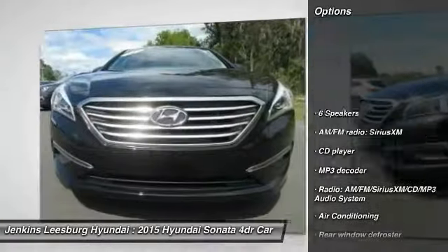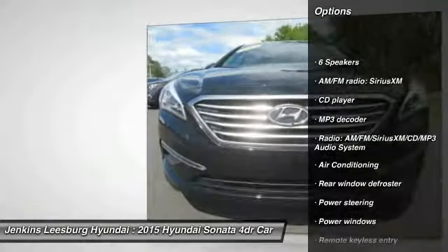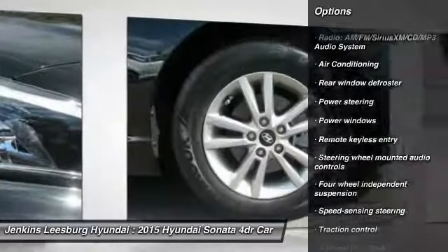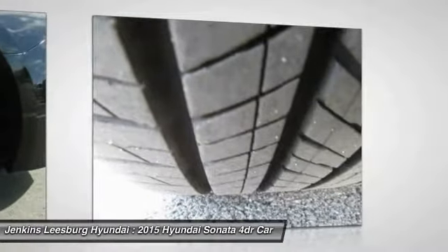Stability control, keyless entry, steering wheel audio controls, traction control, anti-lock braking system, air conditioning, Bluetooth, dual airbags, power steering, adjustable steering wheel.